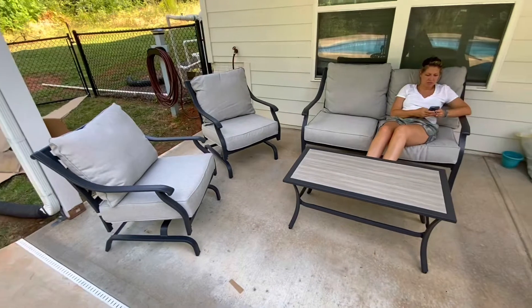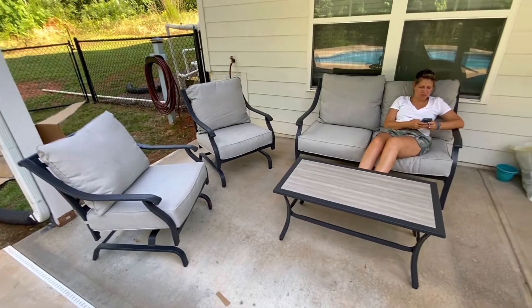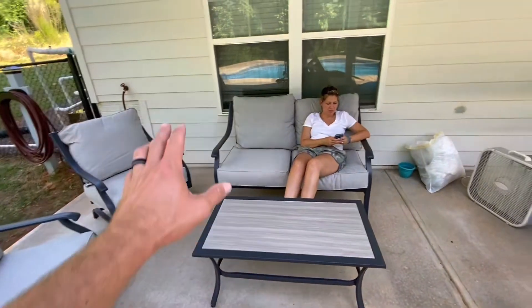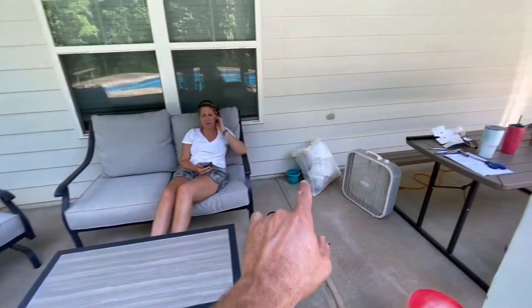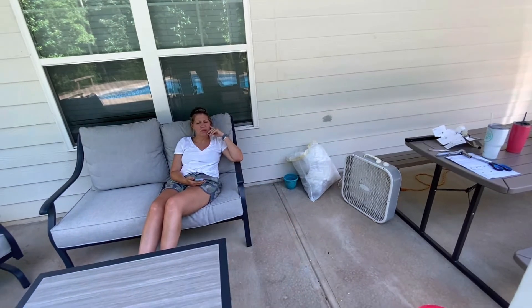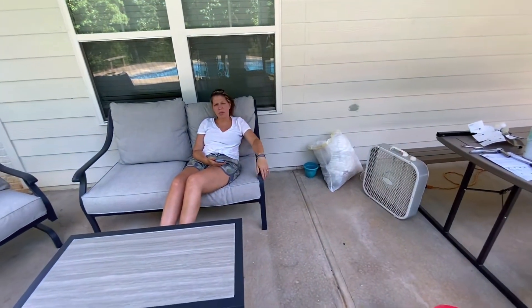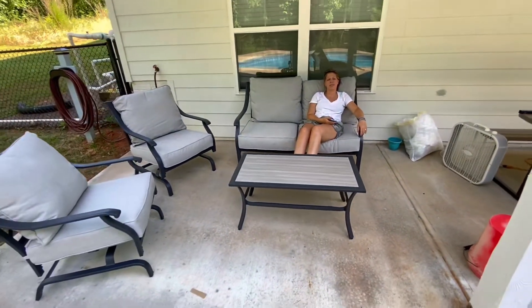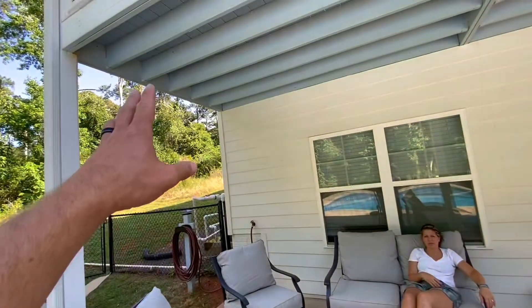We still have a few things to do — we need to get a couple tables over here, and I'm going to put an outlet over here so we can plug in phones and whatever else. We might get a rug, put some more plants over here, and I think we're going to hang a fan up here. Special thanks to my helper for this video. If you made it this far, thank you for watching and we'll see you next time.